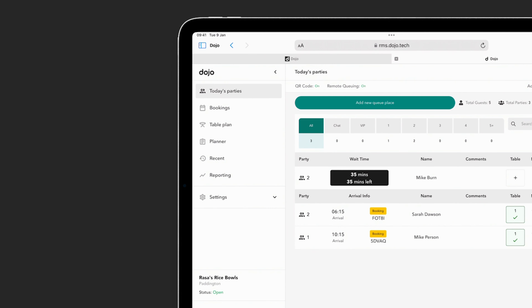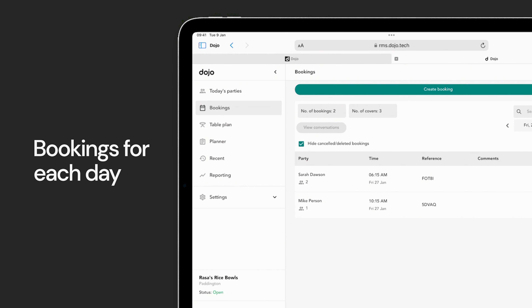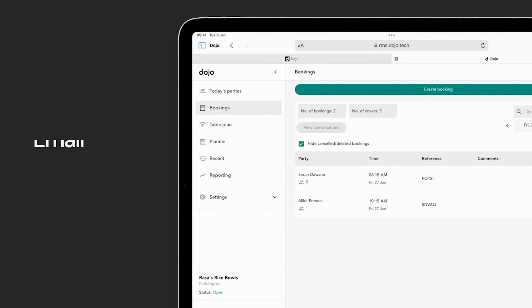If your restaurant has a website, you can choose to take table bookings directly there. All you have to do is copy the embedded link from the RMS and add it to your website. Boom, done.